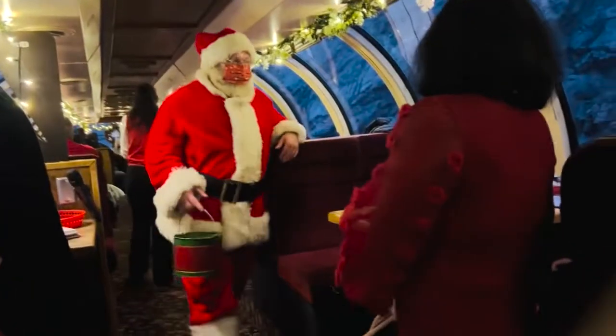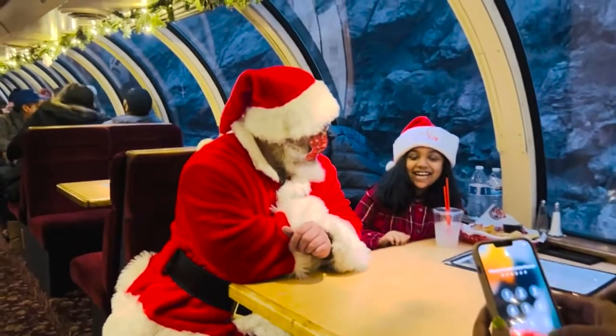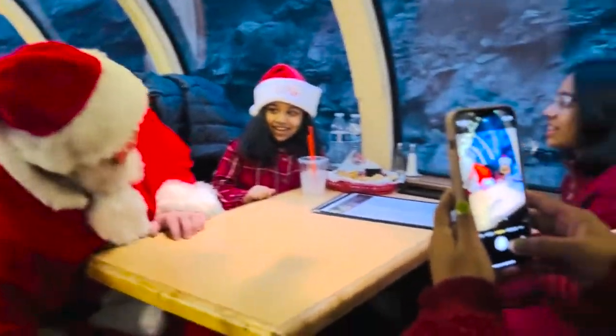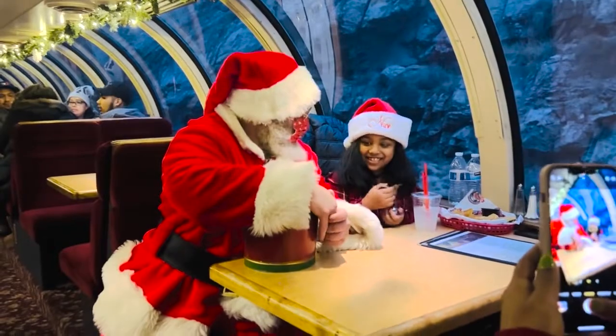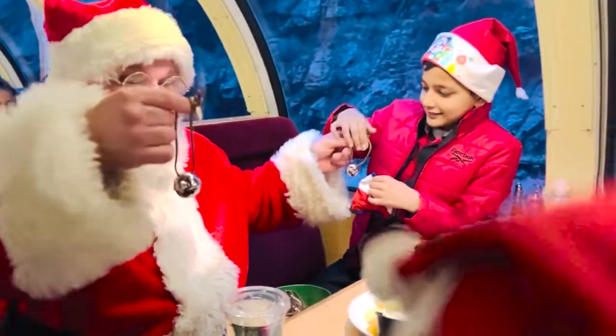Santa is greeting everyone on the train, asking how they are doing and wishing them a good Christmas. He is giving out gifts to the children, handing one to each child, saying 'here you go,' 'one for you,' 'thank you,' and encouraging them to continue to be good. It is a very warm and festive moment on the Royal Gorge train ride.